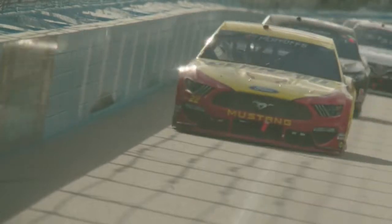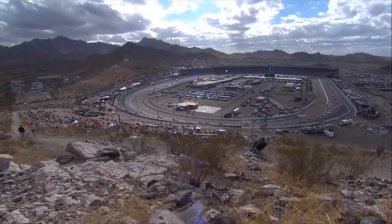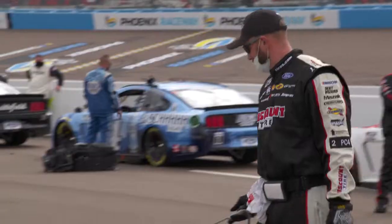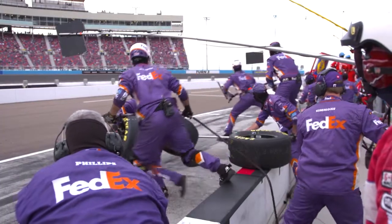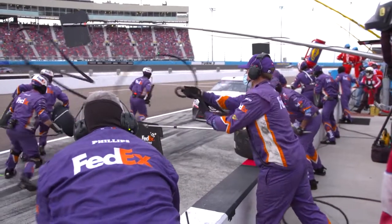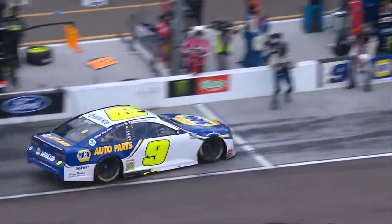Phoenix has been known to produce long green flag runs, and this race goes by really fast at 312 laps. Add the Arizona desert heat, how hot it gets there, and how slick it is on that pit road — they're going to have the sticky stuff laid down. These crew members will be under a lot of stress and pressure, but they're ready for that. This is the moment they've been waiting for to showcase why they are the best of the best.